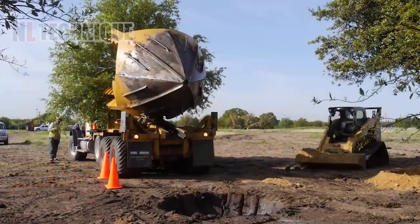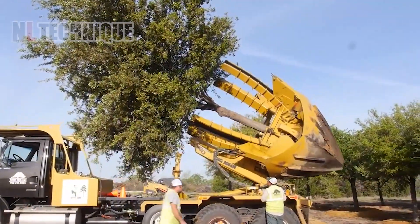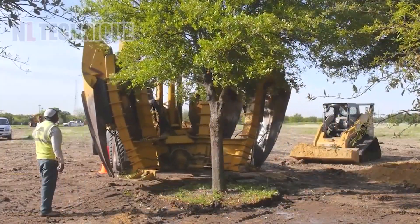Have you seen the tree transplanting machine in action? It wields large spades to effortlessly lift and relocate trees, ensuring their roots remain undisturbed for a seamless transition to new grounds.